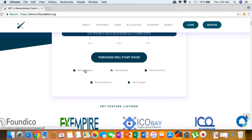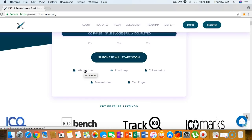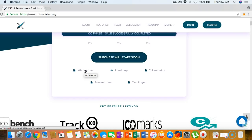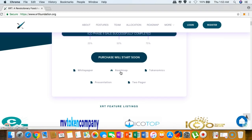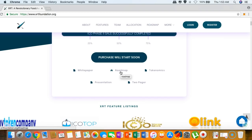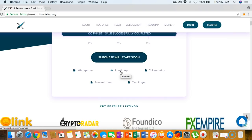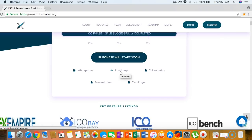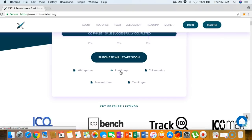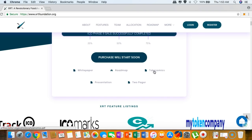You can see the white paper link right here. If you want to understand the technical details and in-depth information, I highly recommend checking it out. The roadmap is also shown here, which is very important for us as participants of the XRT Foundation so we can assess whether this project is worth it.